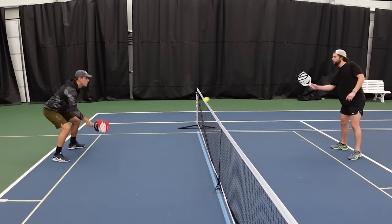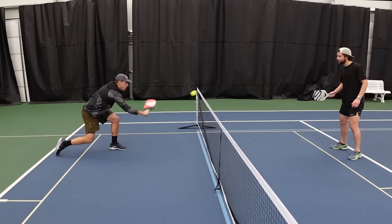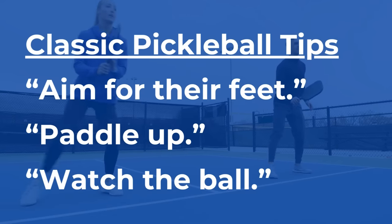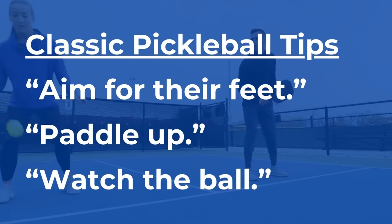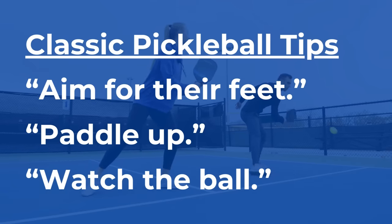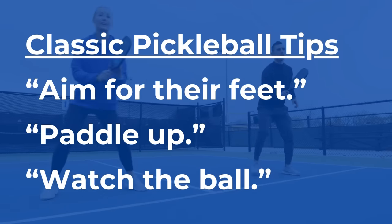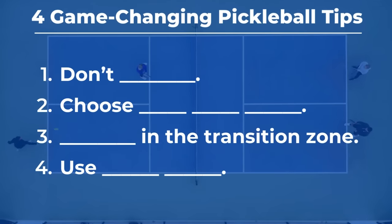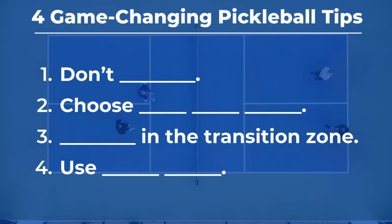There are some pickleball tips and concepts that are just evergreen. You've probably heard them — hit the ball at your opponent's feet, always keep your paddle up and ready when you're at the kitchen, keep your eye on the ball. These are the classics. Instead, for this video, I wanted to share some tips that could help you succeed immediately, but also set you up for success over the long run.